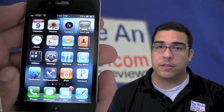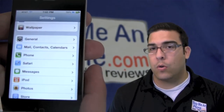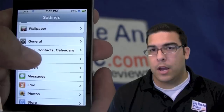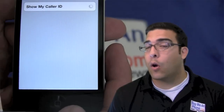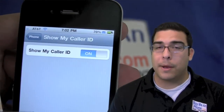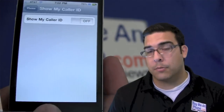And this is how you get to this: basically go to your home screen, select Settings, go to the Phone option, and go to Show My Caller ID. When you select this option, it gives you the option to turn it on or off. That's basically all you need to do — you can turn it off, go back to your home screen, and any time you make a phone call, it'll show your number as being blocked on the other person's cell phone.